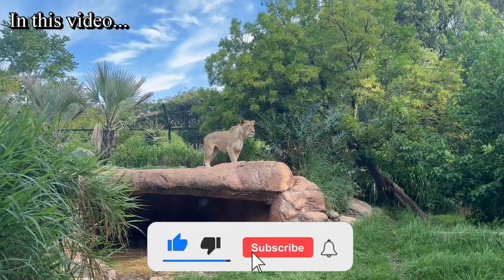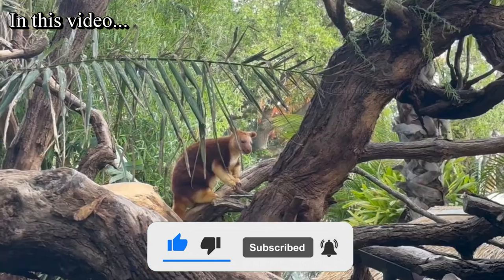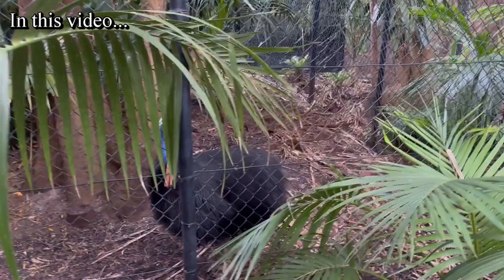In this video you guys are going to watch them all. Before we get into the video, make sure you are subscribed to this channel to watch more interesting places like this, and let's start our tour around the Perth Zoo.